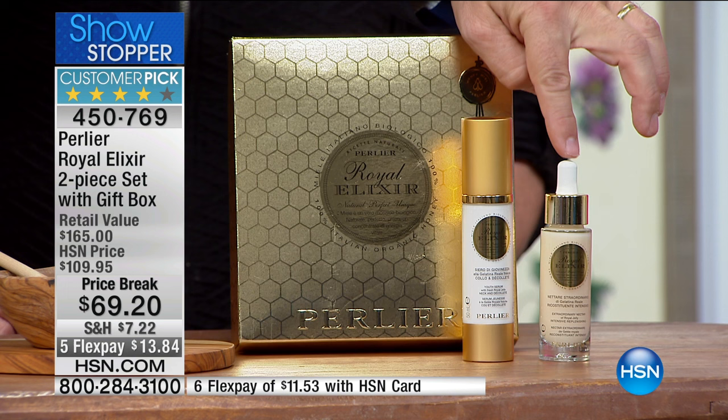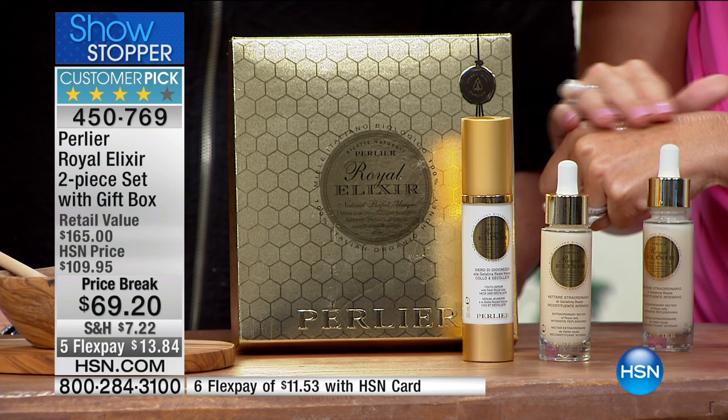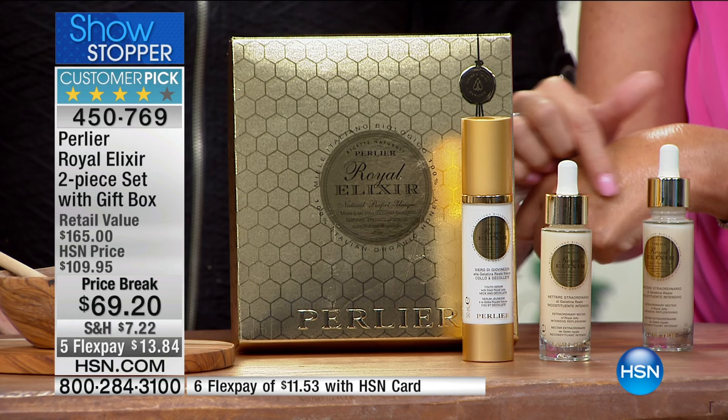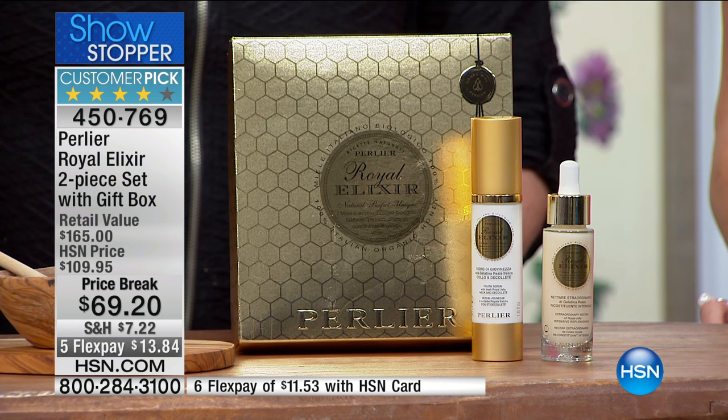What you're getting here are two different products. One is your Nectar — the most powerful combination between living Royal Jelly and a serum. The Nectar is used alone or in combination with any other product. It contains 500 grams of living Royal Jelly and 70% of this product is pure active ingredients — an extremely powerful product for your eyes, face, neck, and décolleté. Then we're also giving you the Neck and Décolleté cream on top of it. That's $110 and $55 here at HSN — over $250 to $275 to buy it from us.